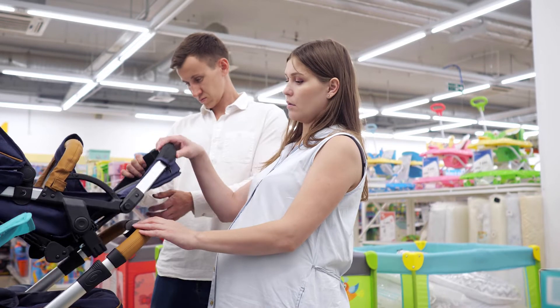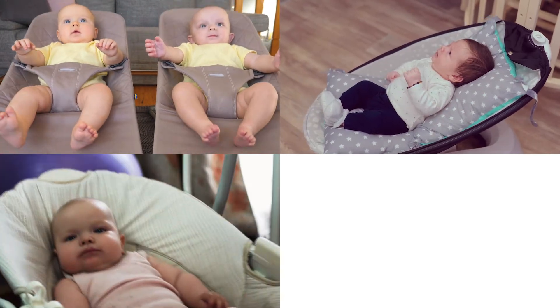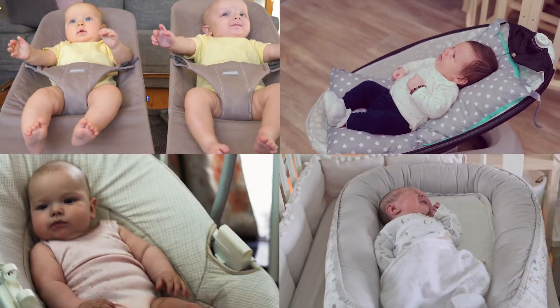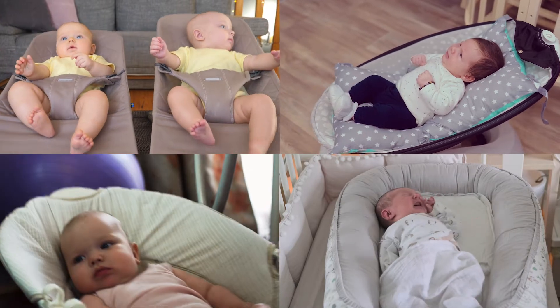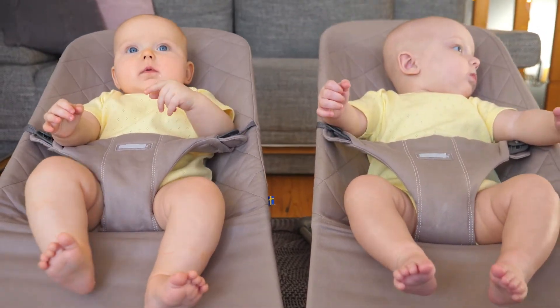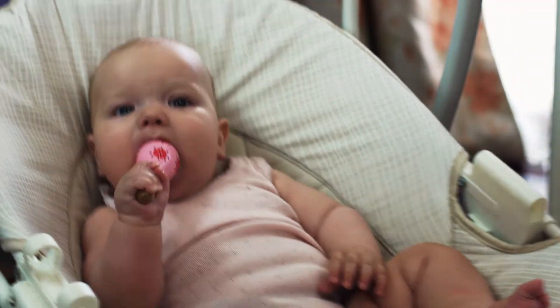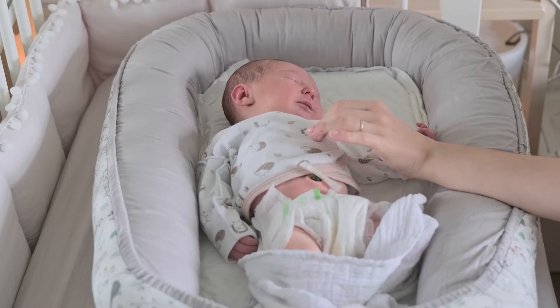Take a stroll down the baby aisle at a store and you'll easily become overwhelmed with all the latest and greatest bouncy seats, rockers, swings, and baby loungers available. Where do you even begin to make the best decision for you and your baby? Navigating the world of parenting and positioning devices can be tricky at times, so I'm here to share my experience as both a mom and a PT.